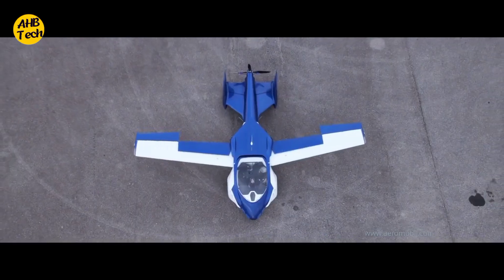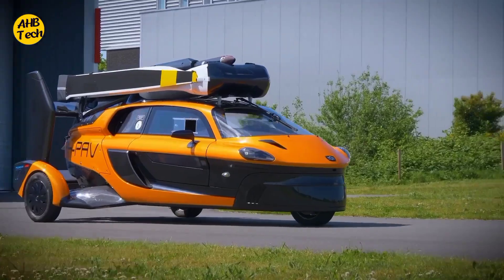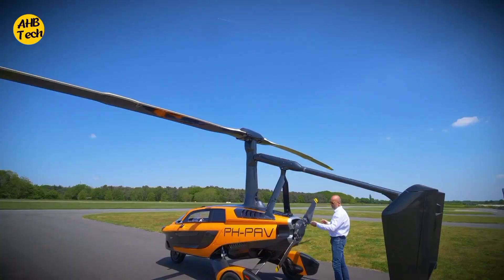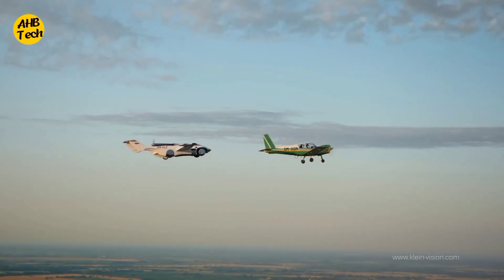Today's adventure is all about seven amazing flying cars that are no longer just a futuristic dream. Get ready to see vehicles that transform from road warriors to sky cruisers, blurring the lines between driving and flying.